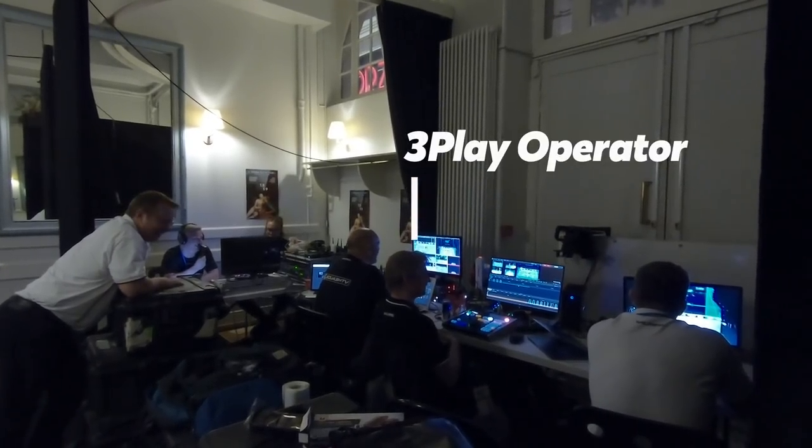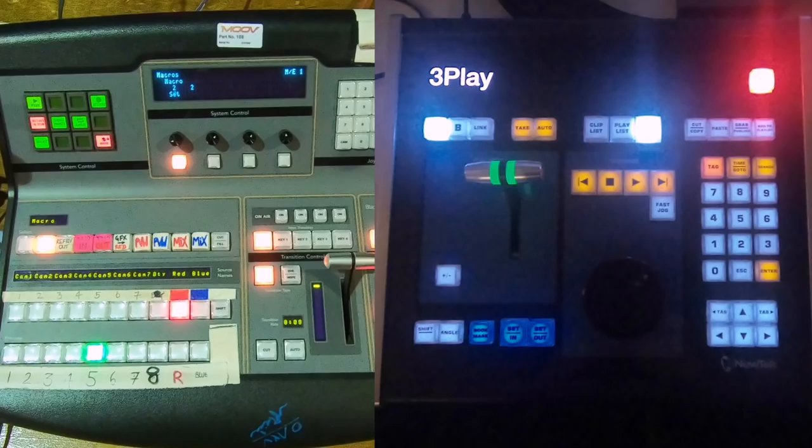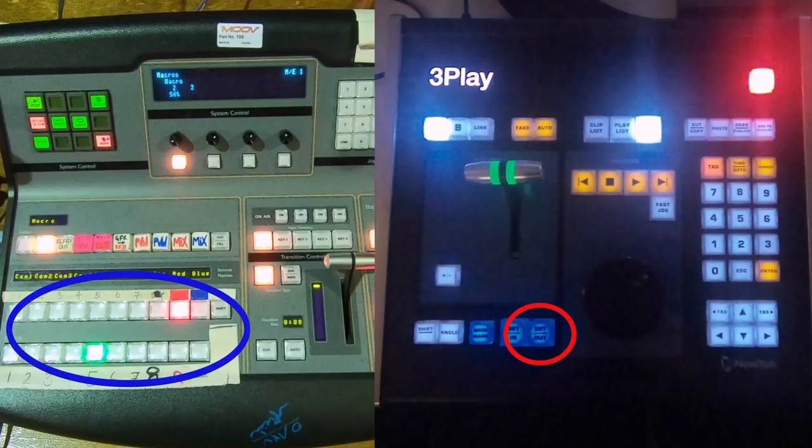Then you have the free play operator, who is responsible for all the live replays in a match. The layout of the free play machine compared to the vision mixing desk is actually very similar on face value, but instead of buttons corresponding to a specific camera feed, you have what's called an output button. When pressed, it gives you a short clip of that match — about four or five seconds. This clip is then exported to a folder that the director can use as a feed when they wish to show a live replay of that specific point.